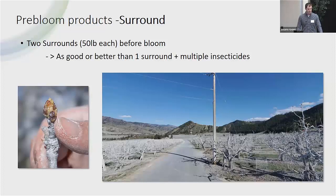Moving into things that do work: Surround. This is our top product, and we've shown this through quite a few different demonstrations. The general recommendation is to use two sprays before bloom, 50 pounds per acre each spray. If you need to go above that for large trees, that's okay. If you spray in increments — say, four sprays of 25 pounds per acre — that's fine as well. If you have a really long spring and you're in an area that allows it, you might get three sprays in. The earlier you can get that first spray on, the better, and then essentially every two weeks after that.